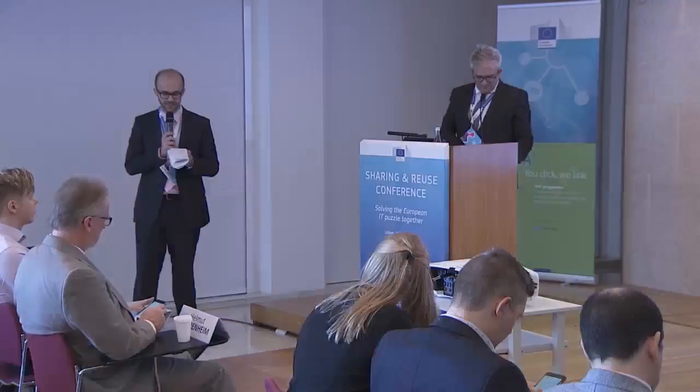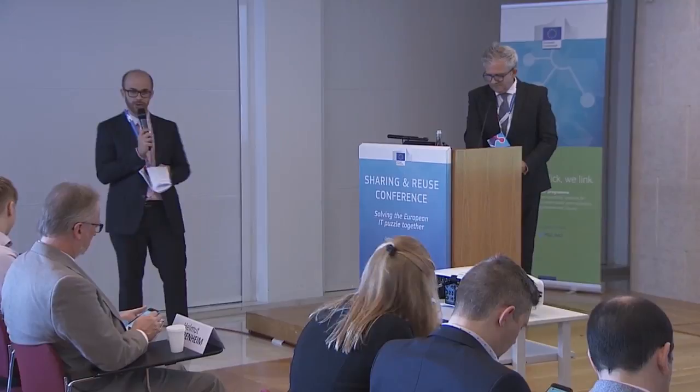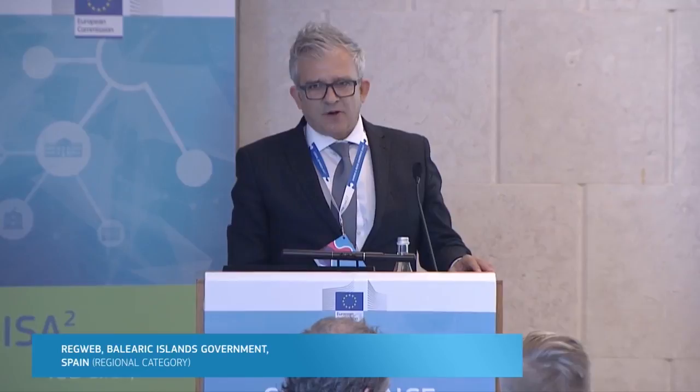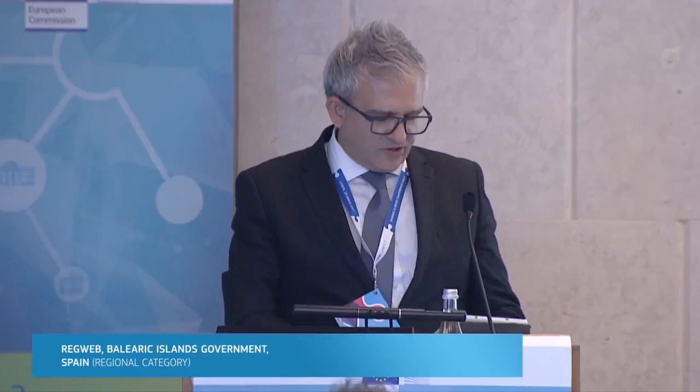Our next speaker is Juan Benjamín Villoslada Gil from the Balearic Islands Government, and he will be presenting RegWeb. Good afternoon, my name is Benjamin Villoslada, and we are very happy to present our software RegWeb. It's an application to manage physical and electronic input and output information between institutions and with citizens.